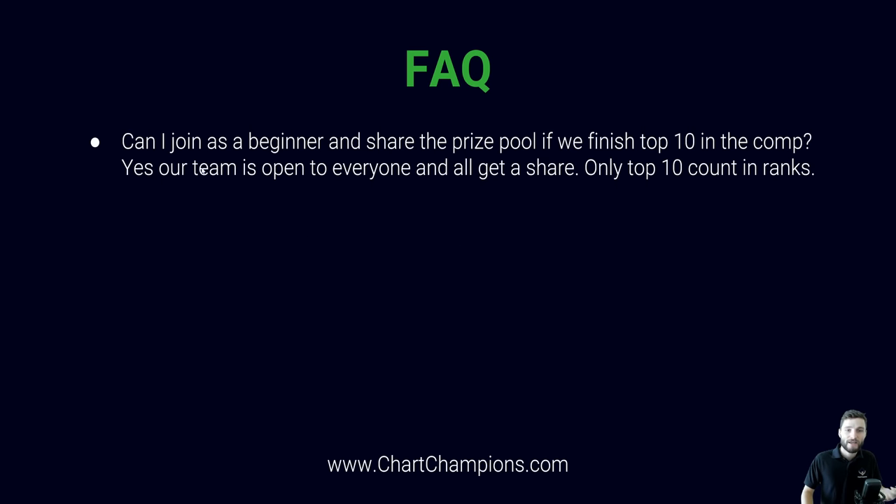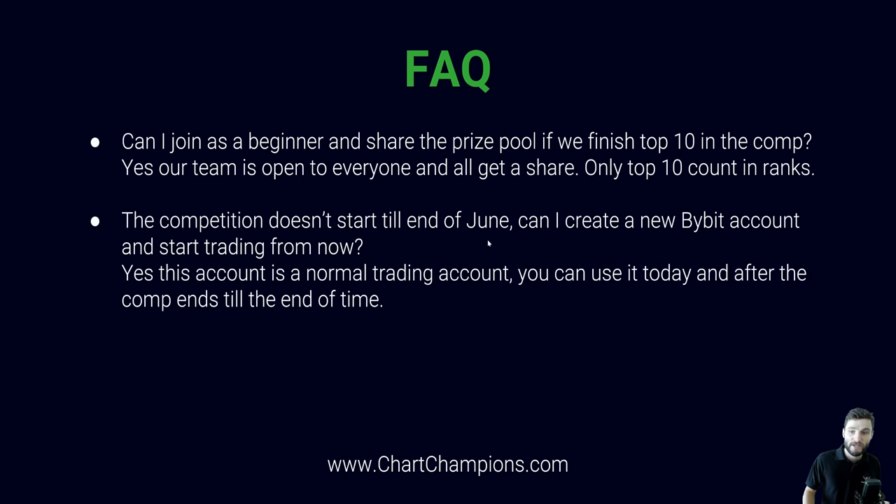A few frequently asked questions: Can I join as a beginner and share the prize pool if we finish top 10? The answer is yes — our team is open to everybody and everybody will get a share. Only the top 10 in the actual team count towards our leaderboard positions, but it's open to everybody. The competition doesn't start till the end of June — can I create a Bybit account and start trading now? Yes, the account you create today is a normal trading account you can use from the minute you create it, and you can use it for years to come.